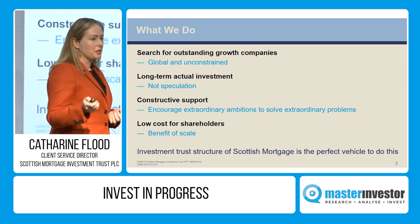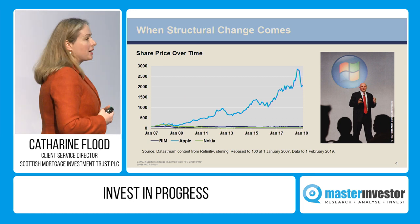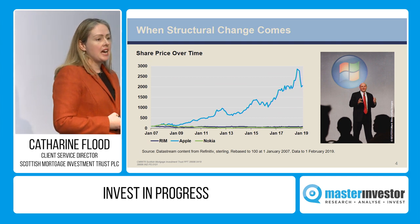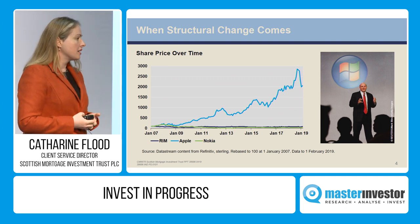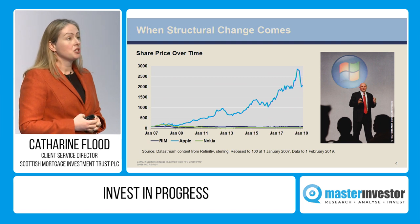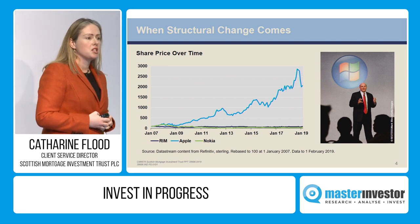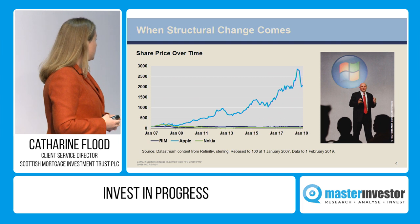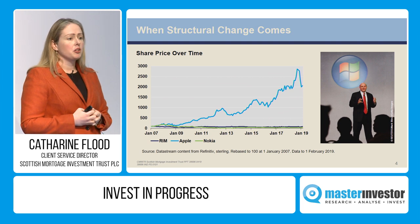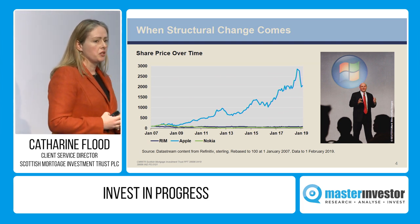On to the most interesting stuff — the portfolio companies. This graph shows the share price of Apple; I'm guessing everybody in the room is familiar with the company. In 2007, Apple released the first iPhone. As hard as it is to believe, we didn't really have successful portable smart devices until just over a decade ago. I'm guessing pretty much everybody in this room will have at least one form of portable smart device with them today.